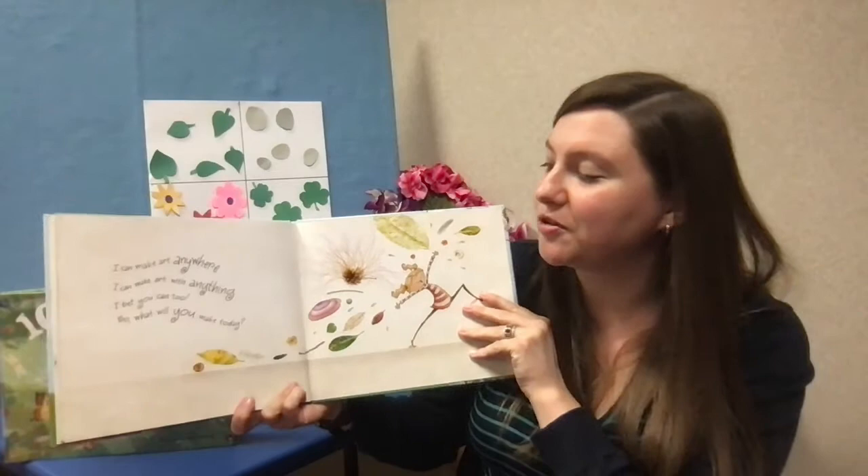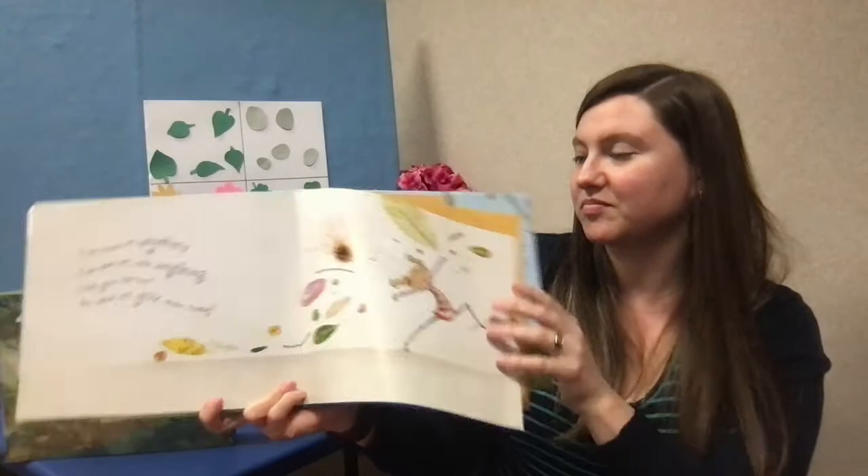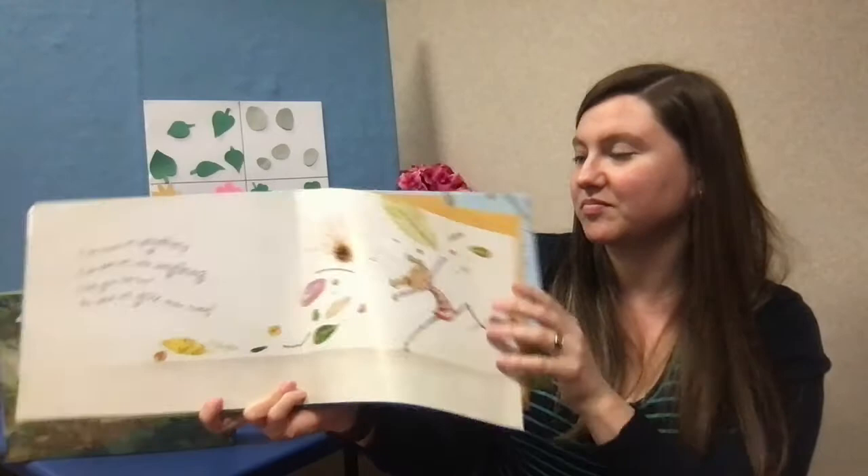I can make art anywhere. I can make art with anything. I bet you can too. So what will you make today? Once you've collected all of your items and done lots of counting fun, as high as you want to go, you can use those items and try to make a piece of art. If you make something really cool that you would love to share, please email us at kids@lcplin.org. We'd love to hear from you. I hope that you've enjoyed this project — see you next time. Bye!